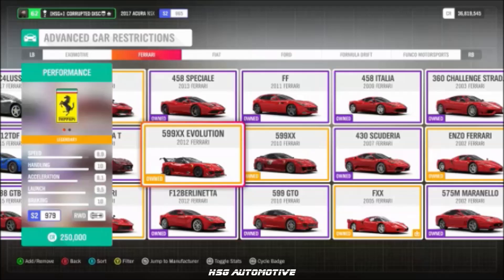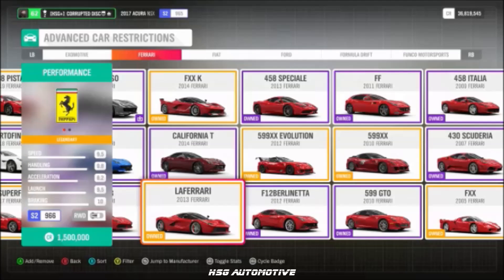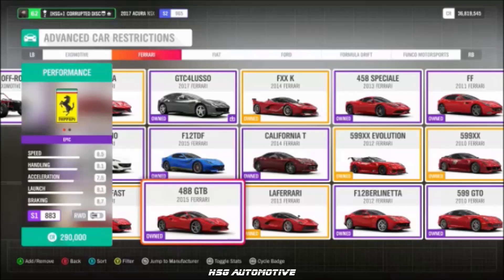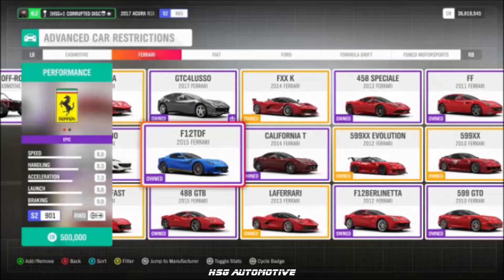More Ferrari: the 365 GTB4, the 599 XX EVO — which will doubtless still be the fastest car in the game — the LaFerrari, the 458 Speciale, the FXXK, and the 488 GTB.